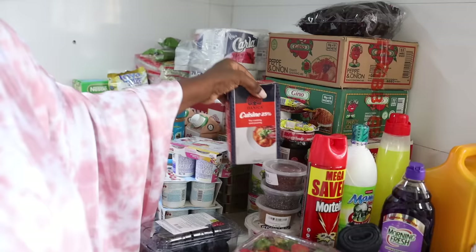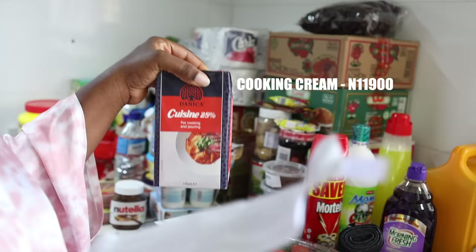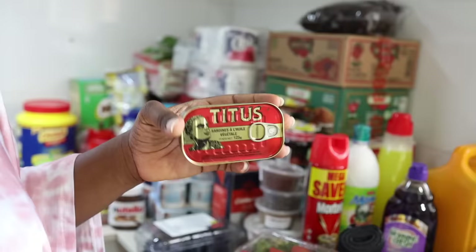I haven't bought cooking cream in a long time, but today I said I must buy it even if the cost is one million naira. It cost me 11,900 naira — I want to make creamy pasta. Did you know Sudgen has been advertising lately? This is the first time I've ever seen them advertise.